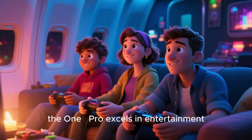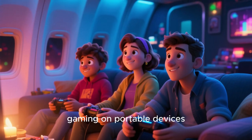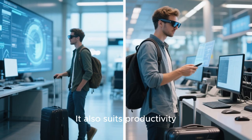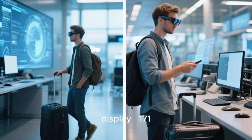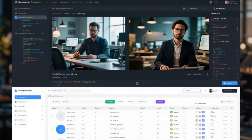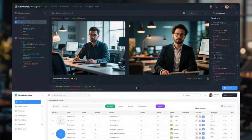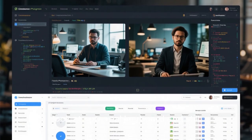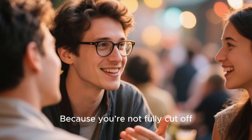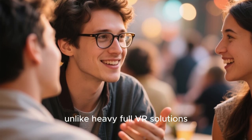Use case-wise, the 1 Pro excels in entertainment: watching movies, streaming shows, gaming on portable devices, or turning your seat on a plane into a big personal theater. It also suits productivity — using it as a virtual ultra-wide display, 171-inch equivalent, to extend your workspace while traveling or working remotely without packing a large monitor. There are also possibilities for collaboration and working in hybrid spaces: you could pin your code editor or spreadsheet in front of you, look at your real keyboard, and still have the virtual workspace in view — ideal for nomads and remote professionals, because you're not fully cut off from the real world.